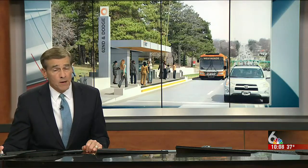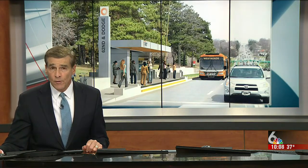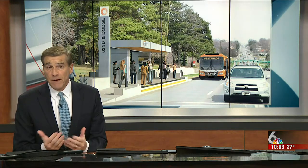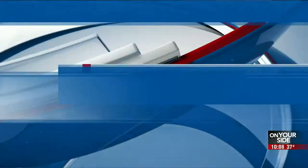The new Orbit bus system is about a month from hitting the road. Tonight, new information about the new bus stops and how they will look. It's like a makeover before it even begins. Liliana Pearson is live.